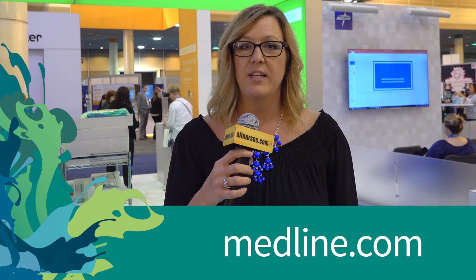For more information about SSI reduction strategies, we will be offering a CE course on Medline University. For additional information, you can go to Medline.com where you will find services and solutions around healthcare.